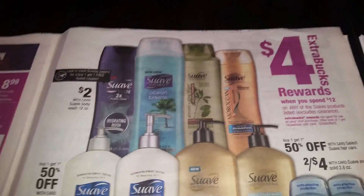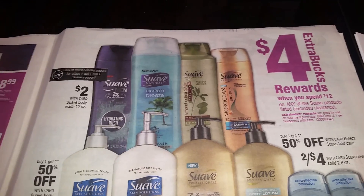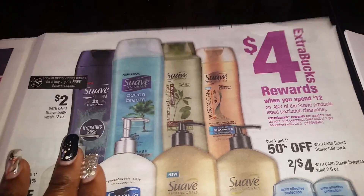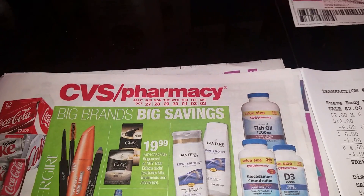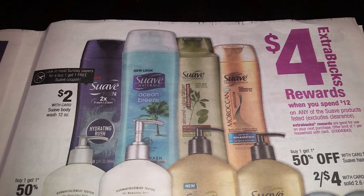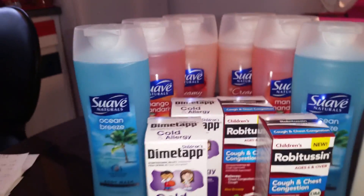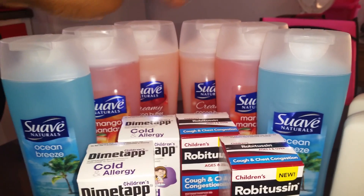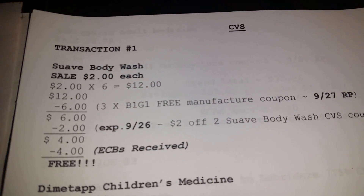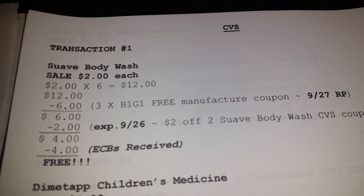The first deal I took advantage of at CVS was the Suave body wash. This week, from September 27th through October 3rd, they are on sale for $2 each. I picked up six of them, and six of them came to $12.